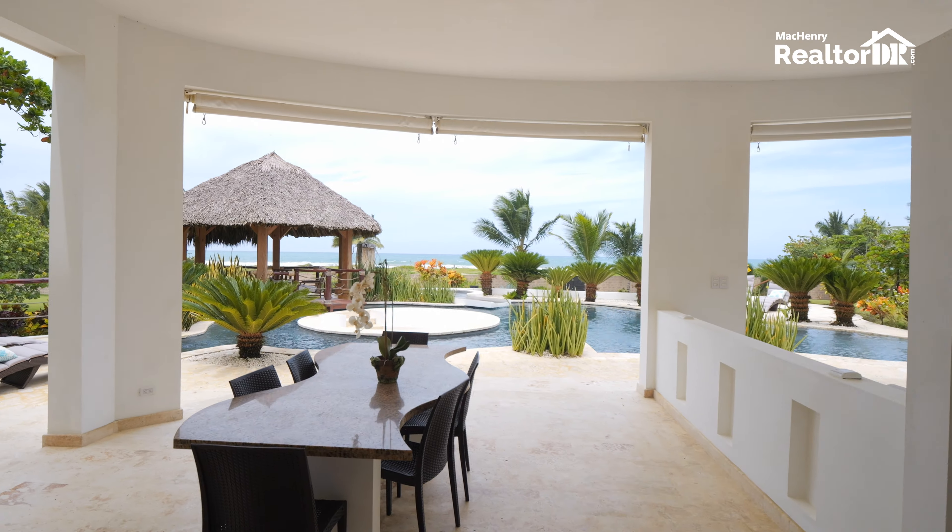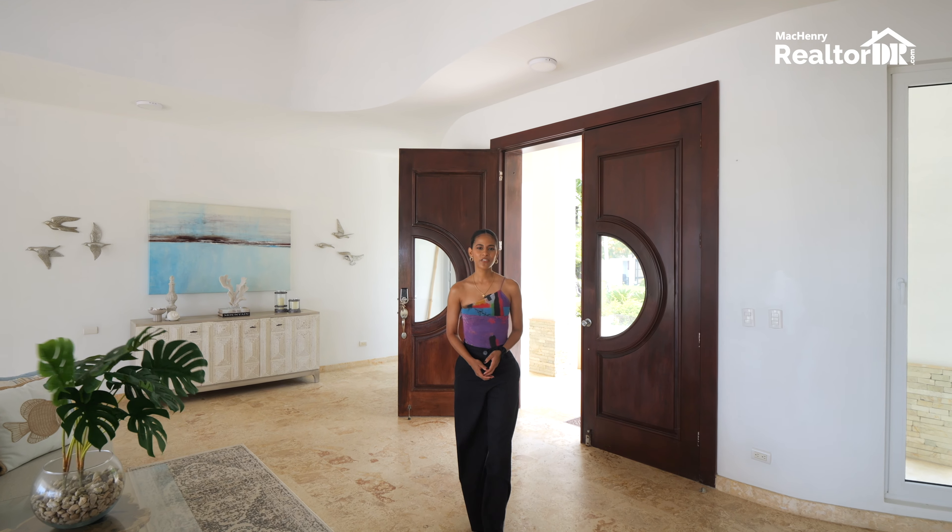As soon as you walk in you'll be greeted by the amazing ocean views and you'll realize very quickly why this is the perfect house for entertaining and gathering.